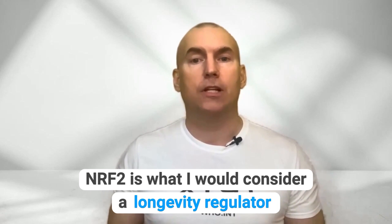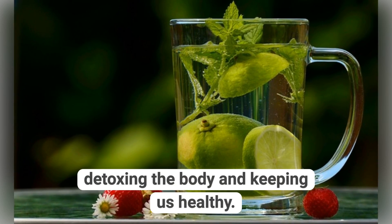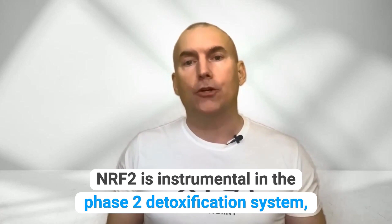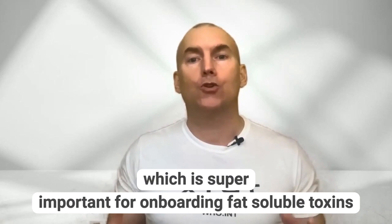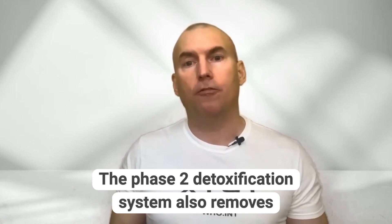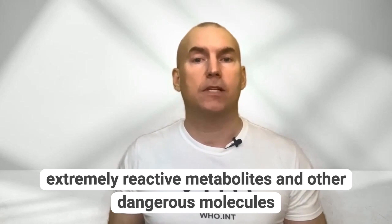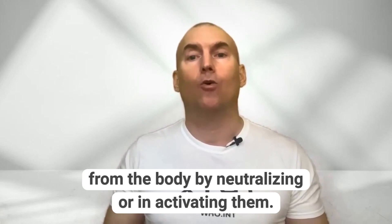NRF2 is what I would consider a longevity regulator, meaning that it regulates detoxing the body and keeping us healthy. This is why you want to make sure you understand how to upregulate this gene. NRF2 is instrumental in the phase two detoxification system, which is super important for onboarding fat-soluble toxins and converting them into water-soluble compounds for excretion. The phase two detoxification system also removes extremely reactive metabolites and other dangerous molecules from the body by neutralizing or inactivating them.